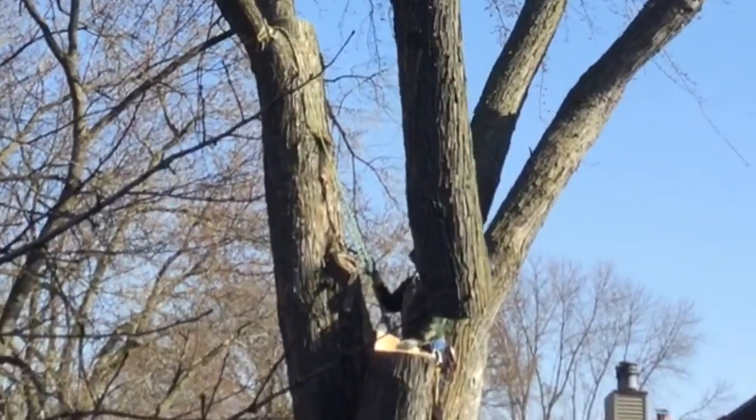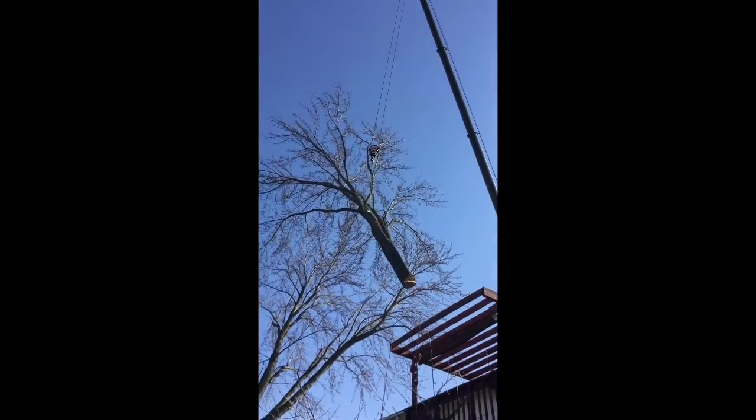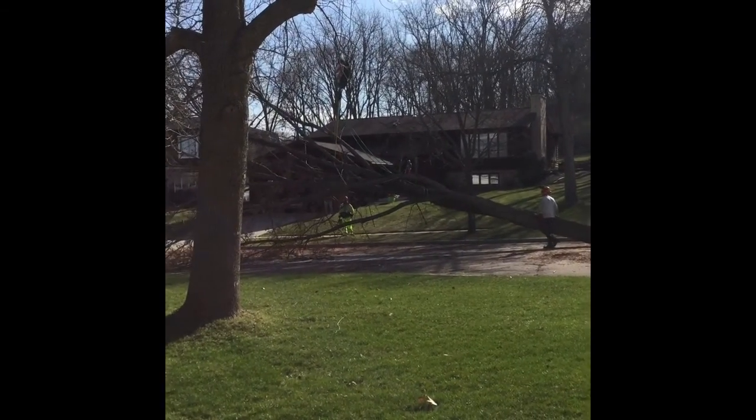The crane is pulling the tree branch up, over the house, over the chimney. It's going to get down onto the street. It's cracking.